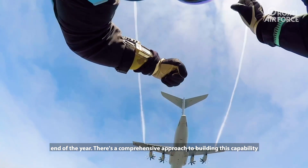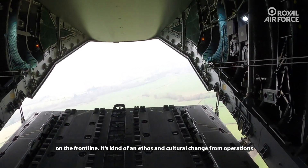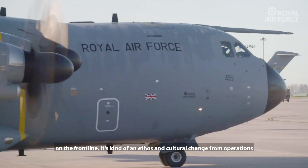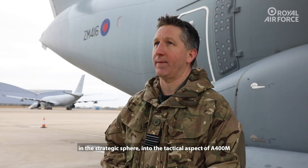Alongside that, we're also going to be looking at high-altitude parachuting and potentially other types of load towards the back end of the year. There's a comprehensive approach to building this capability on the front line — it's really a cultural change from operations in the strategic sphere into the tactical aspect of A400M.